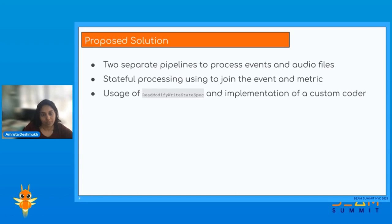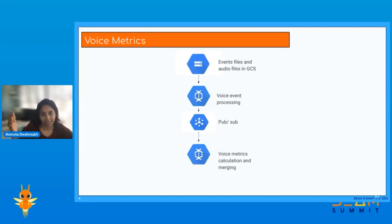Let me show a brief architecture diagram of what I just described. We have the events files and audio files stored in GCS buckets. A Beam pipeline running on Dataflow processes all events, and specific voice-related events are published to PubSub. A second Beam pipeline on Dataflow reads those voice-related events and also reads audio files from a separate PubSub topic, transcribes them, and generates metrics. It holds both voice events and voice metrics in memory, and within an hour, if a match is found between a voice event and a metric, they are joined and published downstream to PubSub, Druid, or a warehouse.